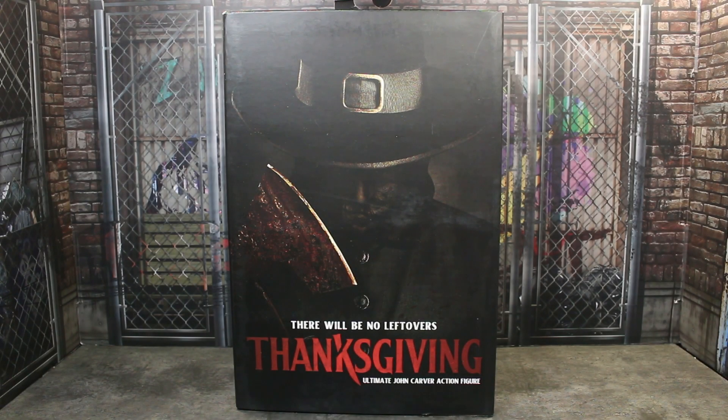Hey guys, it's TFNOT. Welcome back to the channel. In the month of October, every Thursday leading up to Halloween, we're going to be taking a look at a previously released, or new if I can make it work, NECA Ultimate Action Figure, horror-related of course.